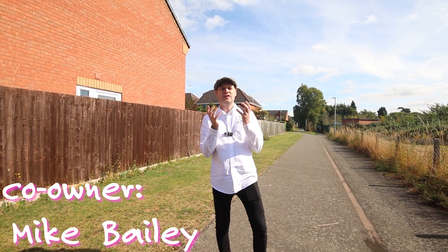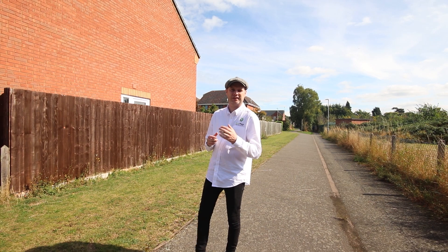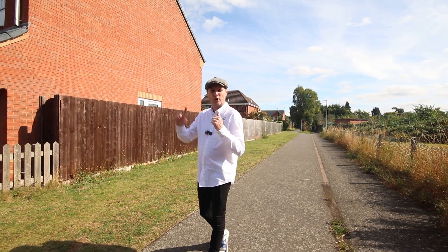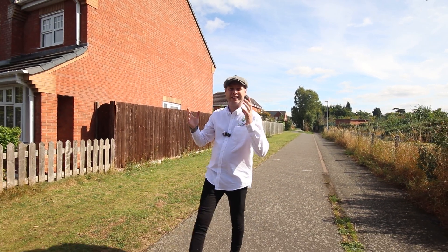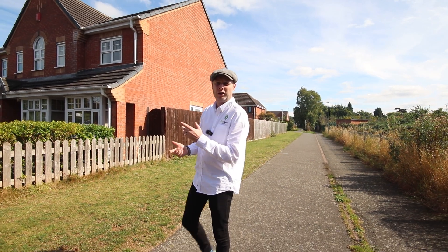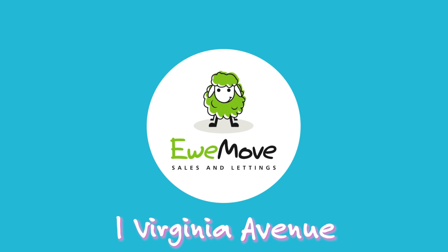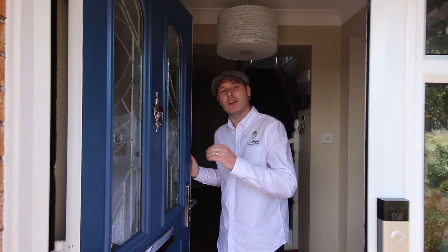Here we are with a superb detached family home on Virginia Avenue, within walking distance of the Queen's Retail Park in one direction and easy access to the town centre in the other. We've got our latest property coming to market — a brilliant four bedroom detached property on a substantial plot. Let's not waste any time; let's get inside and show you around.